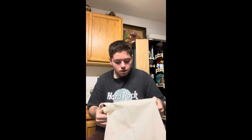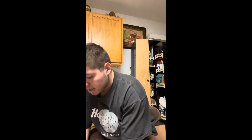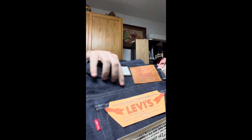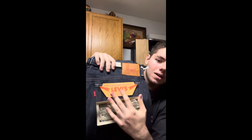They also threw in like a dust bag — actually it's a tote bag. I can use this for a pair of shoes. But yeah, that's the jeans, definitely really nice. Another thing I forgot to tell you guys is this has the Big E. They stopped doing this in like the early 80s, if I'm correct — it has the Big E right there. They brought that back in recent years, and I think they also brought the leather patch back in recent years. But yeah, let's get to the next package.